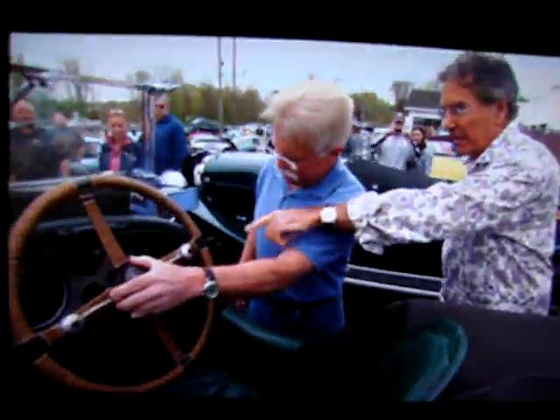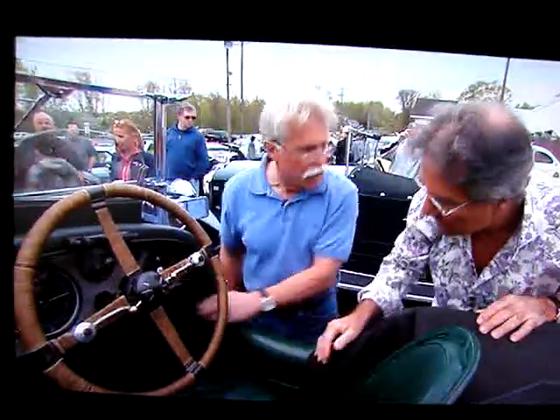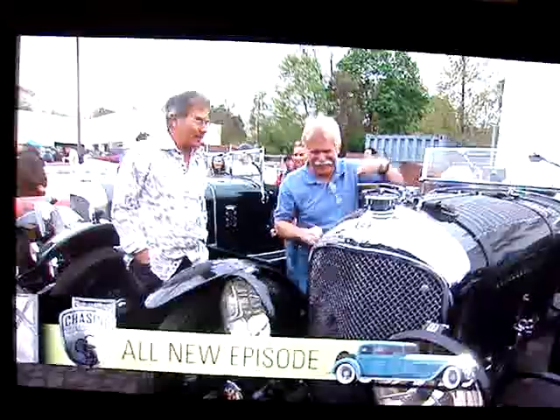This car has a couple of modern features on it. It has a great boosted brake system — it's a servo-juiced brake system. This car actually can stop. It would look great in your showroom. This is the price of three new Corvettes.